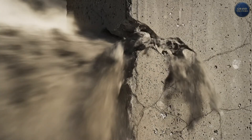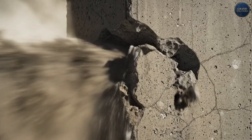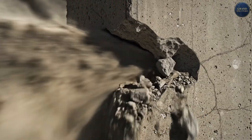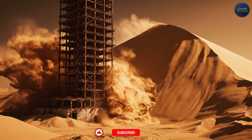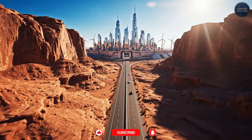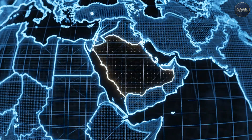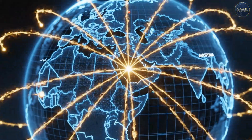Israel has spent 75 years answering that question. Today, we're diving into the engineering, the material science, and the construction techniques that let you build modern cities in one of the harshest environments on Earth — because what Israel figured out in the Negev, the rest of the world is about to need desperately.